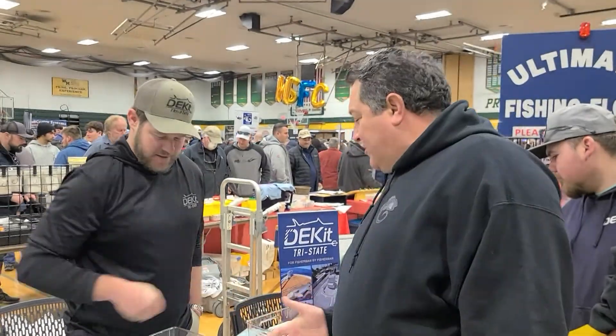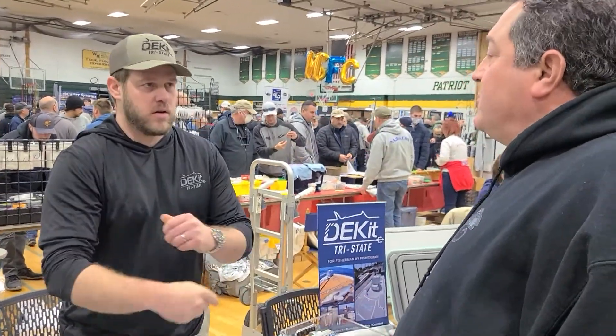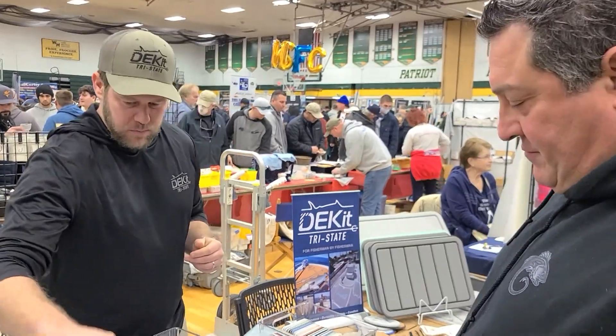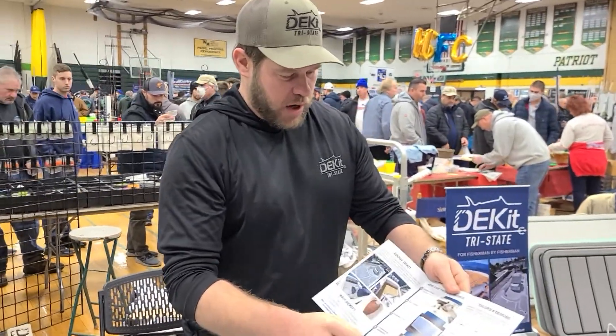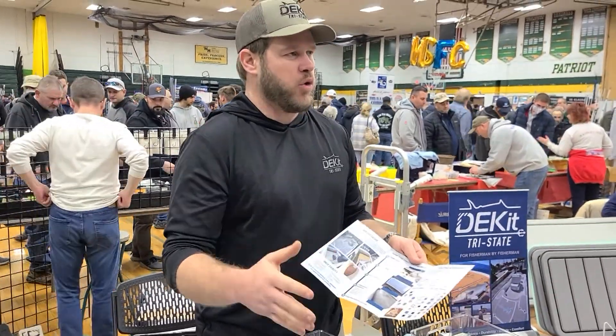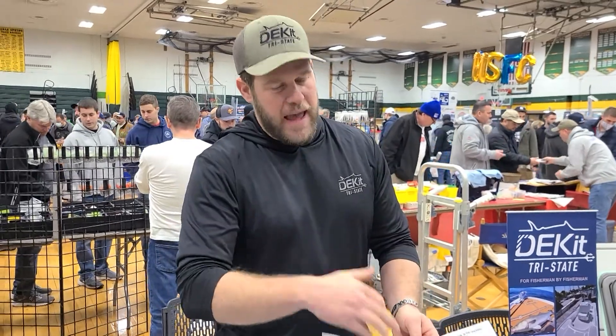Hey Mike, come on buddy. What's up man? So what we do is we professionally bring a digitized scanner. We go to the boat. We talk about what you want to cover — if you're going to do the cockpit, if you're going to do the flybridge, if you're going to do whatever you're looking to cover. We scan that. We digitize it. We put it into a CAD drawing.